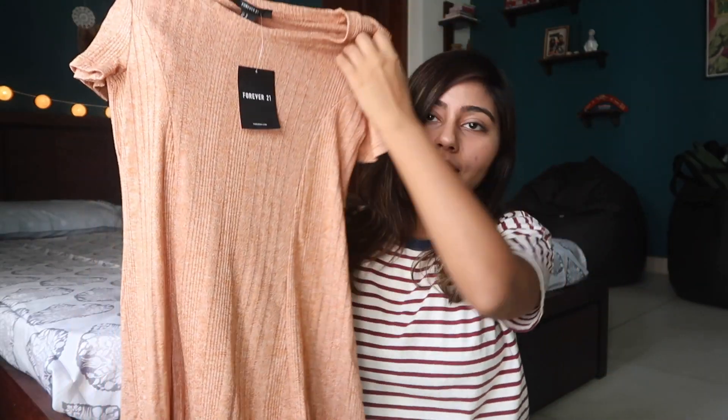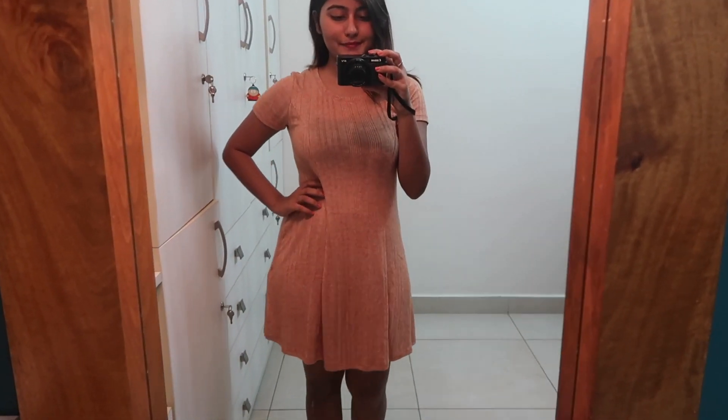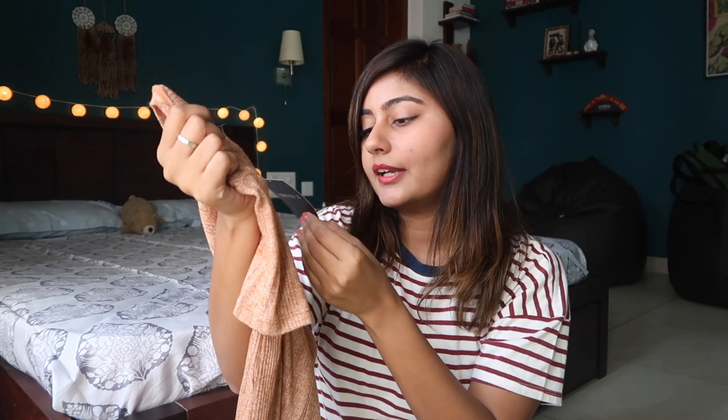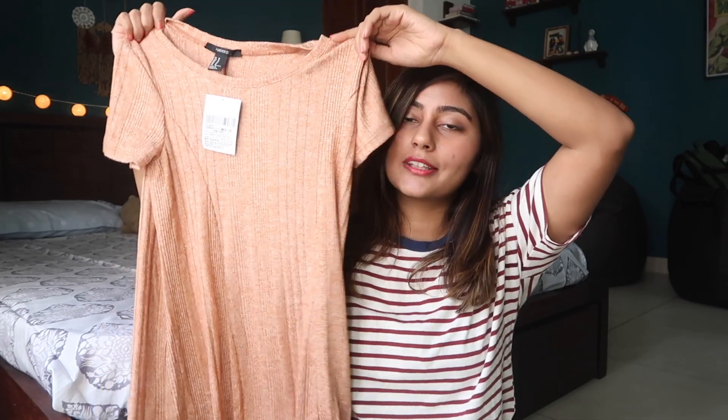Then we've got another dress, which I picked up solely because I love the color. It's a really simple dress and doesn't have much going on, but the material is incredibly soft. This dress was for 899 rupees and I think it's totally worth it for that price.